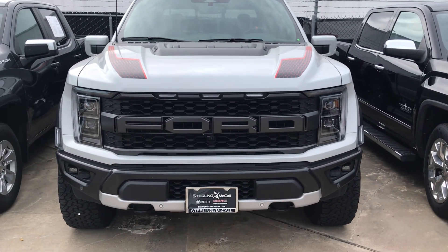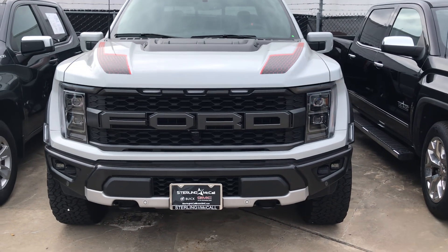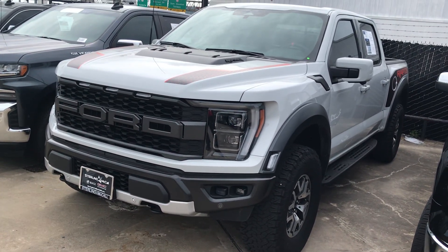All right guys, today I got this Ford F-150 Raptor — very special truck.